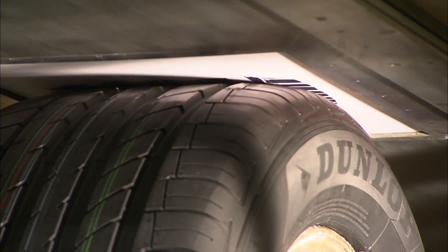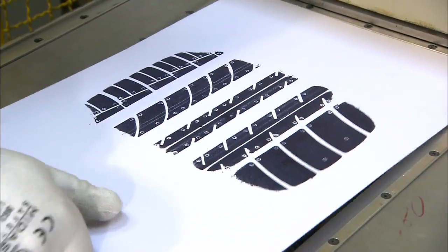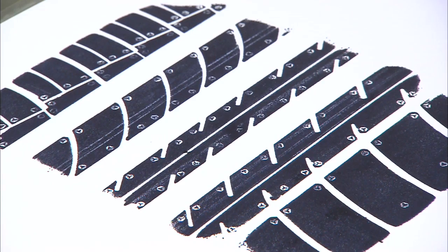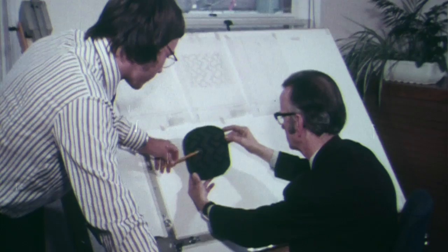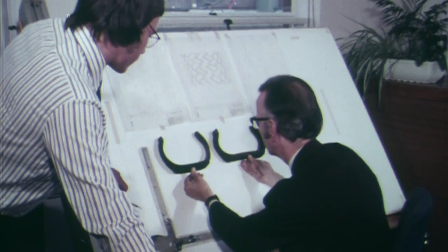It, after all, provides the connection with the road. Even in the late 50s, it was already clear — what's important is a good solid footprint. Solid too back then with the hairstyles. For Inside Racing, reason enough to rummage around a bit in the Dunlop archives.